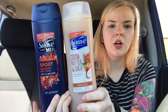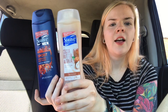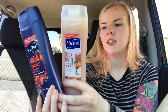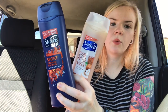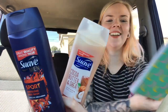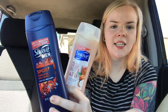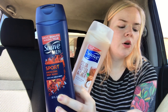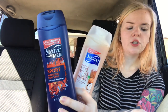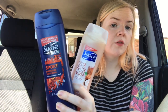The next deal — an awesome deal — is the Suave Body Wash. These guys are kind of an unadvertised deal. They weren't pictured in the ad, but there is a deal where they're buy one, get one 50% off. They're $2.19 at my store, so you're going to get one for $2.19, one's going to be $1.09, so your total will be $3.28, and then you're going to get a $2 extra buck for buying two.